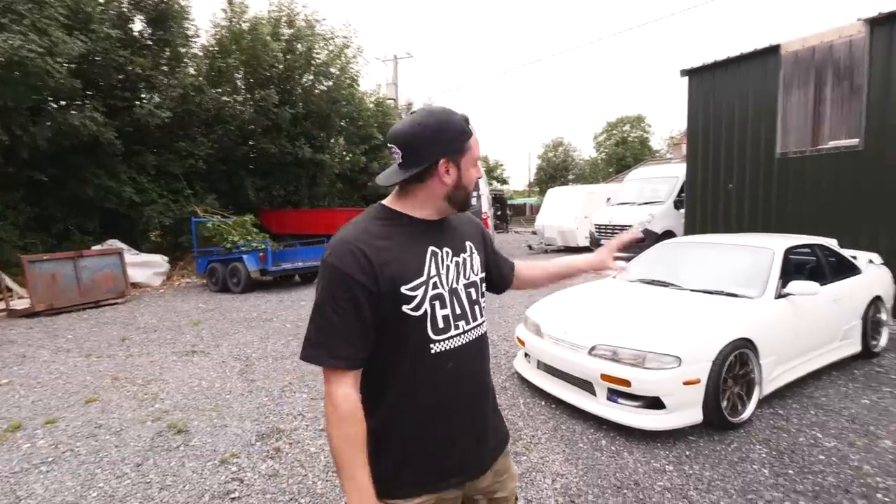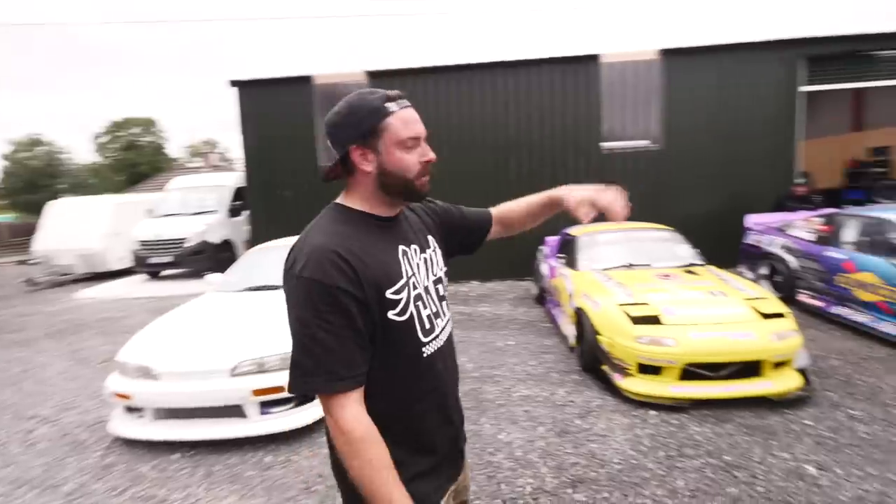What's up guys and welcome to a brand new episode of the Drift Games vlog. It's a weekend and we're here at Drift Games HQ, our new garage. We've got all the cars outside — you can see the 14, the MX-5, the 180 and the Crawler all outside.